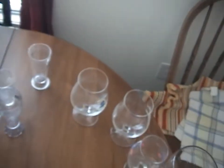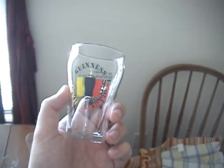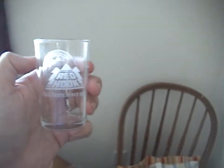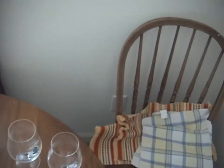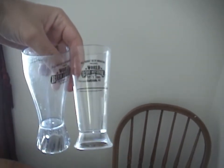Last but not least, we come to the little tasting glasses. I have a Harp Guinness Smithwick's glass, a tasting glass from Red Hook Brewery — they're from Seattle and Portsmouth, New Hampshire, I believe. I have one from the East Atlanta Beer Festival, and then a couple of glasses I picked up at the World Beer Festival held in Durham every year.